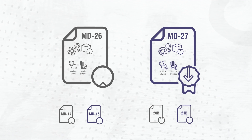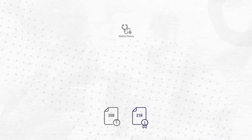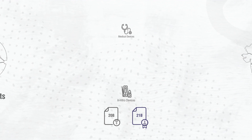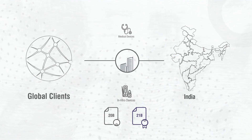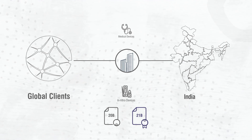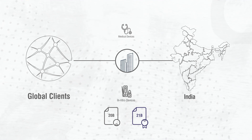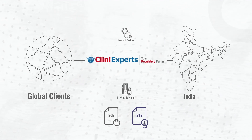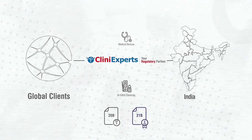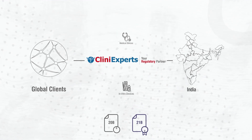Permission granted to import a medical device is on Form MD27. For medical devices and IVD import licenses, organizations outside India require an Indian authorized agent possessing a wholesale license for sale or distribution. This agent could be an organization like Clini Experts, with extensive expertise in the field, holding a valid wholesaler license as per Forms 20B and 21B of the Act.